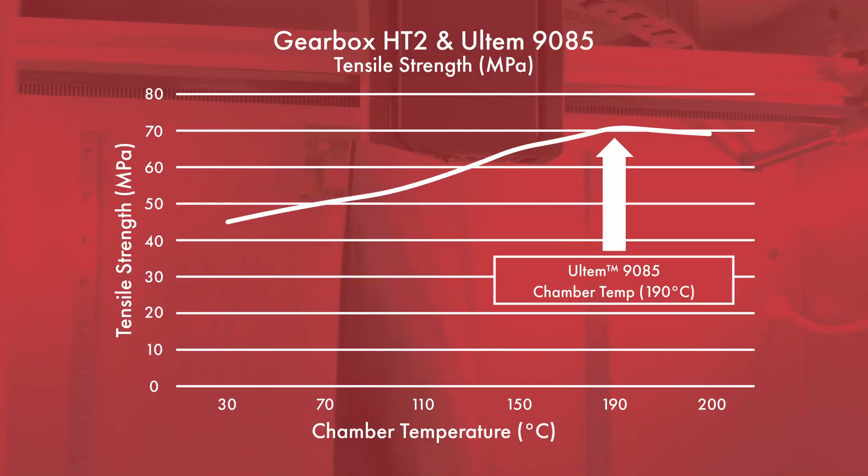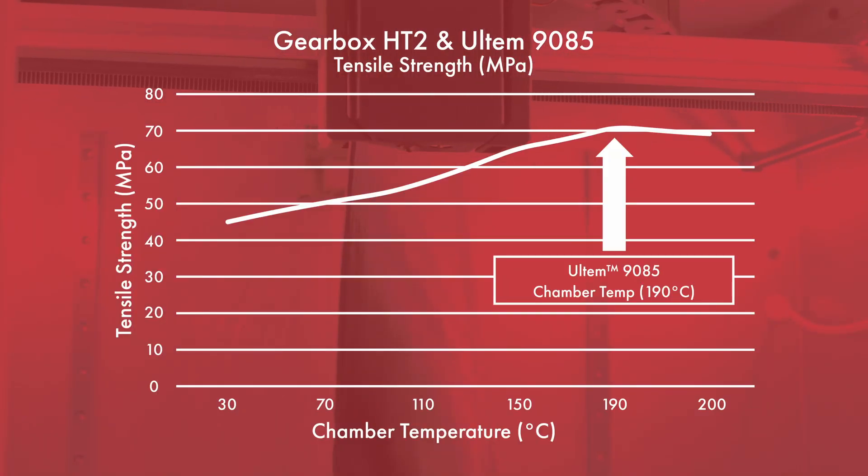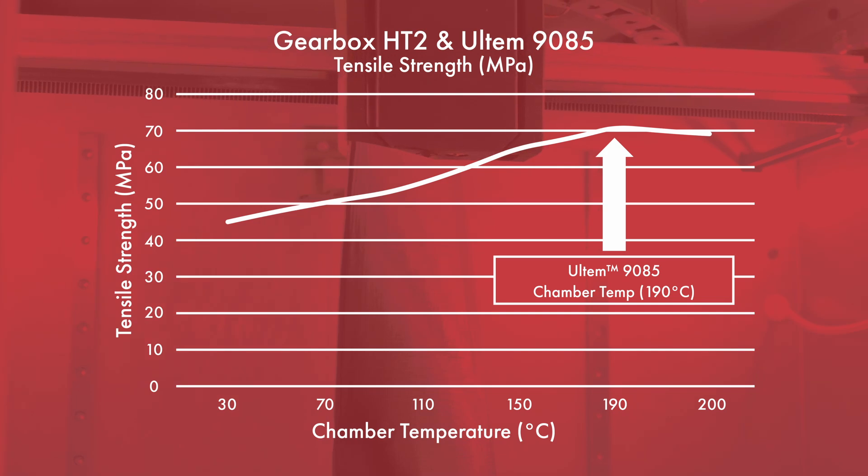Printing with Altem 985 does require a more extensive setup, like the other high temperature materials. Unlike Altem 1010, it doesn't require as much heat, but it still requires more than a PLA, PETG, nylon, or even polycarbonate. We here at 3DX Tech have found that a chamber temperature of 190°C delivers the best mechanical properties. Printing with a chamber temperature lower than 190°C can get you a part, but your Z-strength, layer adhesion, and warping can tend to get a little out of control.